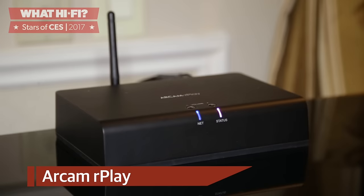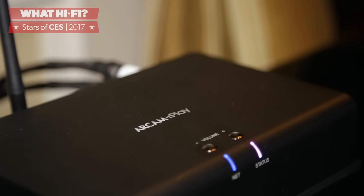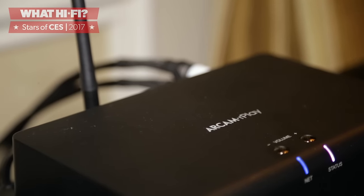The Arcam Arplay is a DAC and wireless streamer that can add 24-bit 192kHz high-res audio smarts and multi-room capabilities to any audio system. It uses DTS PlayFi, Apple AirPlay, or Universal Plug and Play to stream content, the former being extra interesting because it will soon be compatible with Amazon's Alexa for voice control.